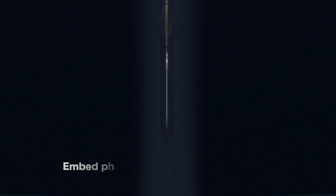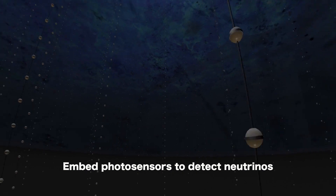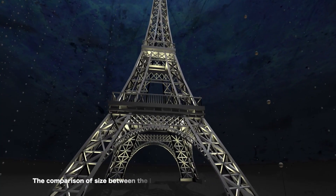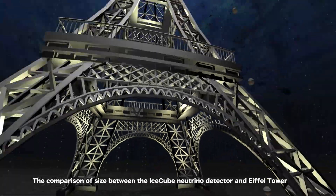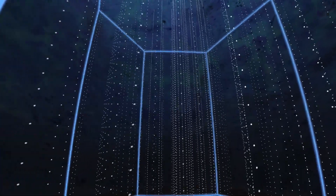We embed photosensors in the ice cap, which are sensitive enough to detect faint flashes of light that occur when neutrinos interact with protons or neutrons inside the ice. It's got a mass of almost a billion tons of ice cap that we monitor, which is roughly a cube with a kilometer on a side.